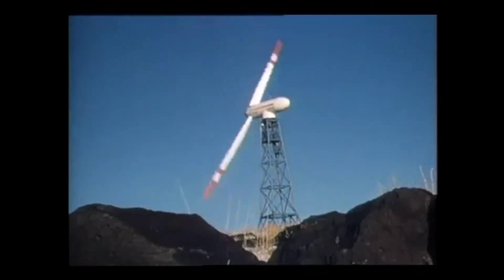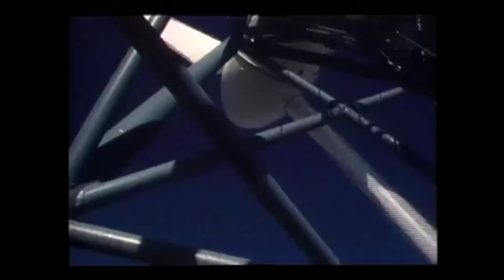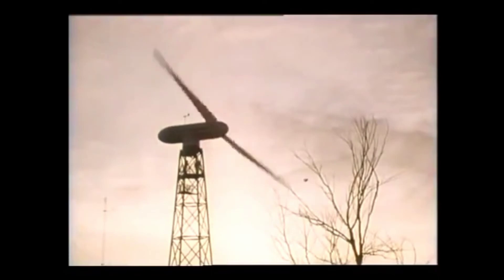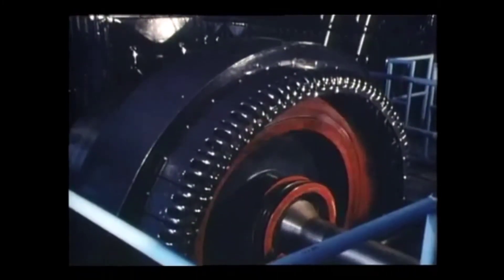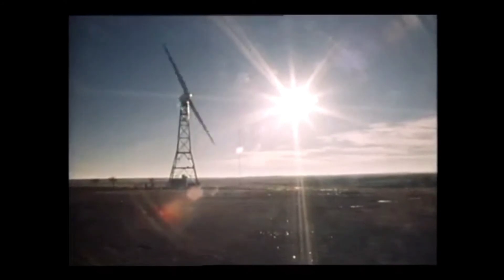Last January, the first large operational wind generator to be used in the United States in several decades began producing electricity in Clayton, New Mexico — population about 2,900. The project is funded by the Department of Energy and managed by NASA's Lewis Research Center in Cleveland. The 100-foot high wind generator is capable of producing 200 kilowatts that feed directly into Clayton's utility system, about enough to electrify 60 homes. The research is aimed at improving performance and helping determine the future cost of electric power generated by wind systems.